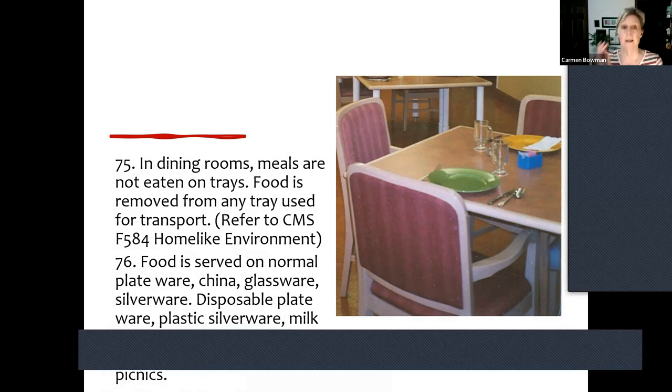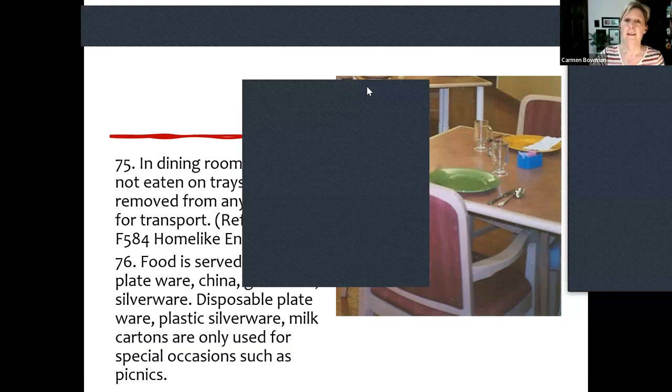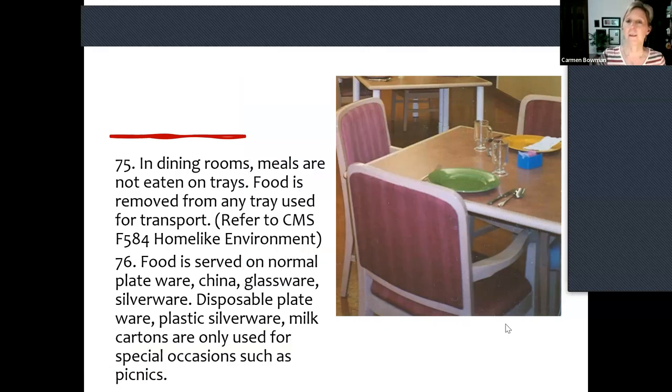In dining rooms, meals are eaten without trays. Food is removed from any tray that might be used for transport. Another practice: we serve on normal plateware or china or glassware, normal silverware, and disposable is only used when it should be used. I love these photos where this team got colorful plates and real glasses instead of plastic. I can't drink coffee from a plastic mug — it doesn't taste good, and people deserve better. There are options like Corelle China that's a little bit lighter.